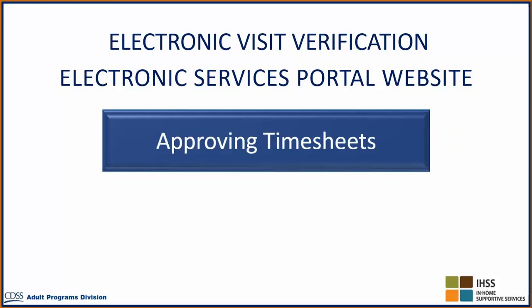Welcome to the Electronic Visit Verification informational video for the Electronic Services Portal website, Approving Timesheets.